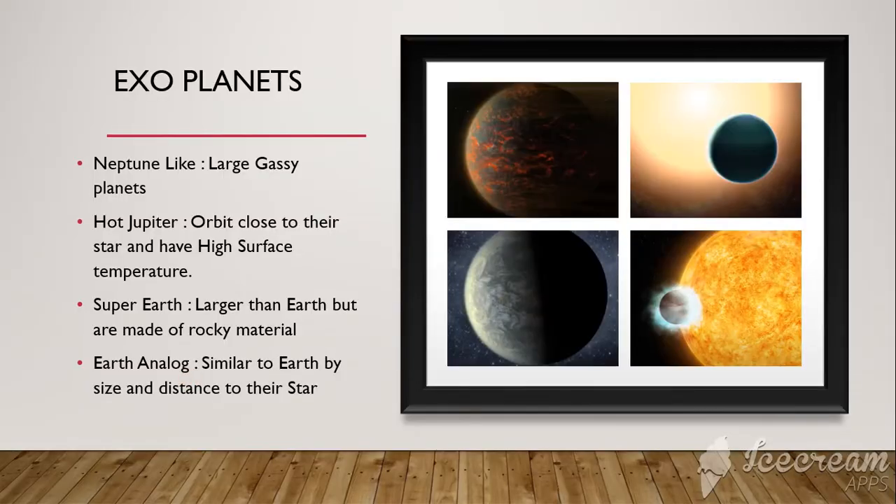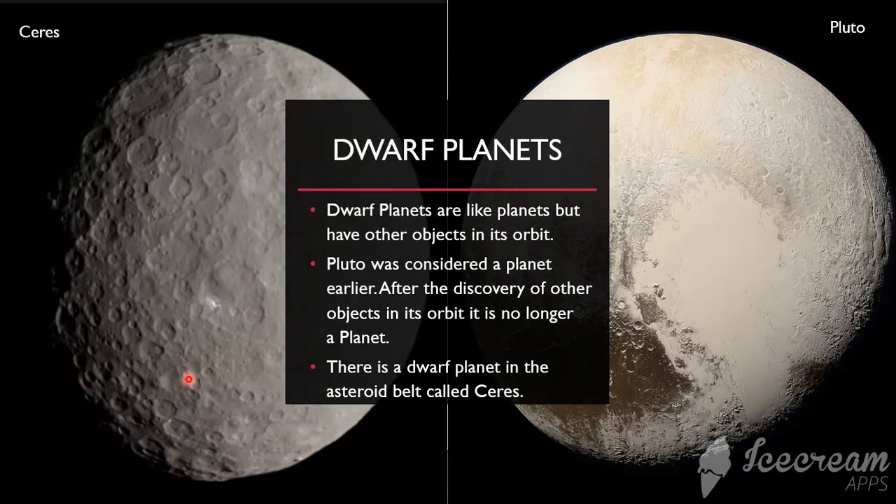Let's talk about dwarf planets now. Dwarf planets are like planets but have other objects in their orbit. Pluto was considered a planet earlier, but after the discovery of other objects in its orbit, it is no longer a planet. Did you know that there is a dwarf planet in the asteroid belt called Ceres?